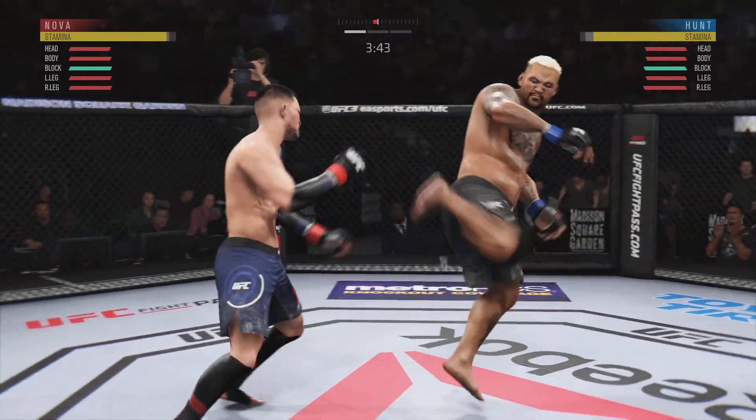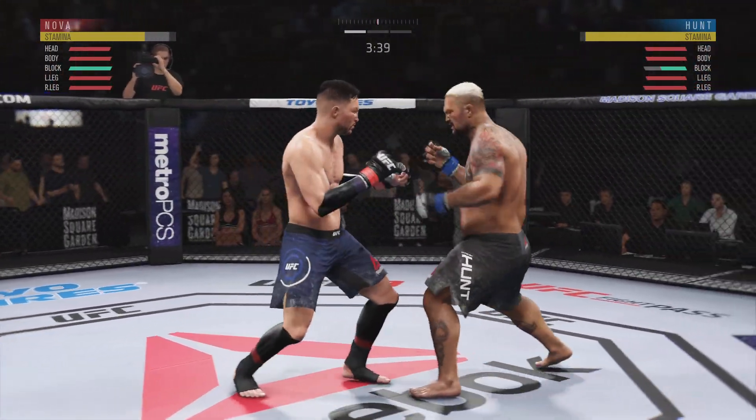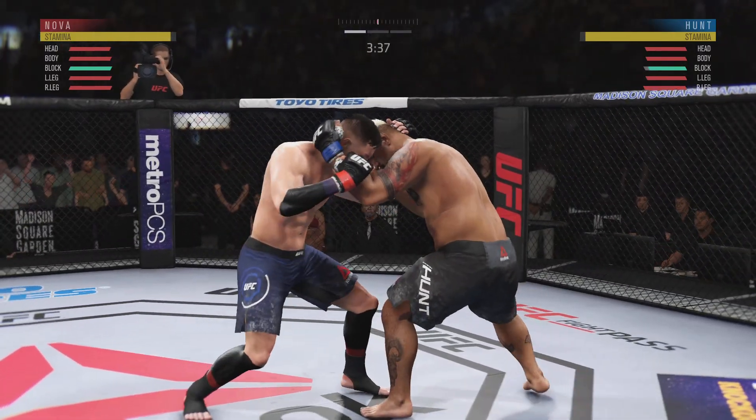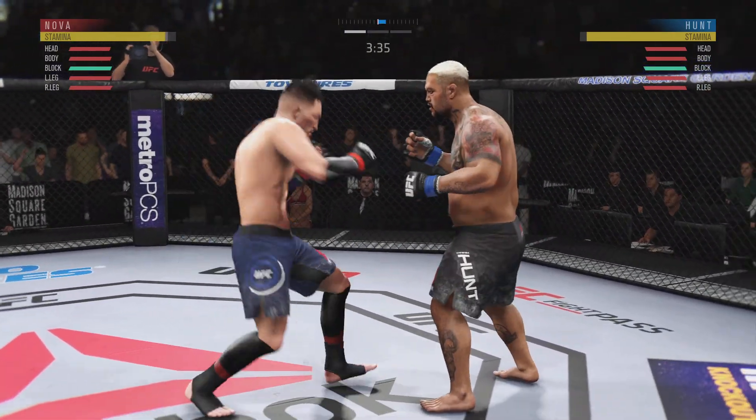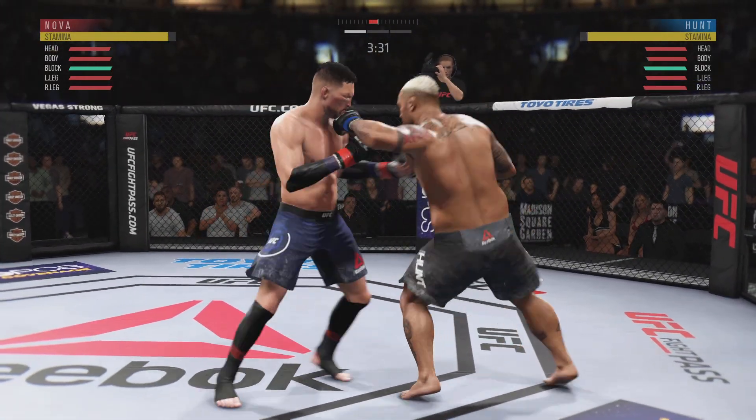He is really finding a home for those body kicks. Yes, Joe, I would agree with you there. Hunt gets in the clinch. Big left hand there. And there's another left hand.